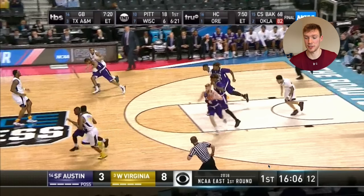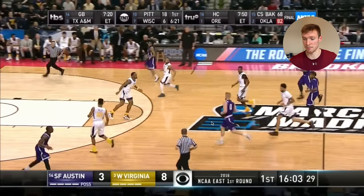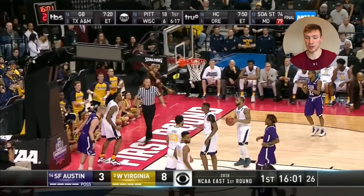Stephen F. Austin just got a steal. Now they're in semi-transition — no fast break layup, but West Virginia is a little behind so they can attack. I love the pace at which Walkup brings the ball up: not too fast, but with good speed, reading things and seeing what the defense is going to do. When he realizes he's in a one-on-one against the big in transition, he attacks, gets to his Eurostep, and draws a foul. He's really good at drawing fouls — I think he shoots 20 free throws in this game.